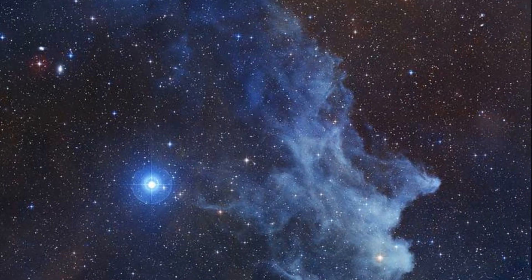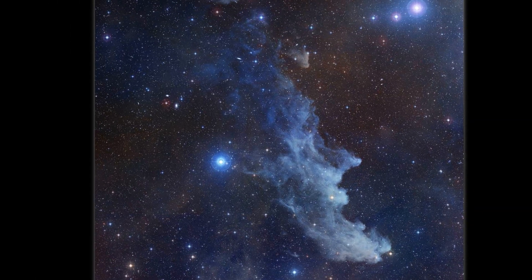Number 4: The Witch Head Nebula. Resembling the side profile of a fairy-tale witch, this faint reflection nebula is situated in the constellation of Orion, a mere 900 light-years from Earth. The Witch Head Nebula glows a distinct bluey-white colour. This effect is created not only by reflected light from the blue supergiant star Rigel, but also from reflected light off dust grains. Our very own sky on Earth appears blue for the same reason — dust grains reflect blue light more efficiently compared to other wavelengths.